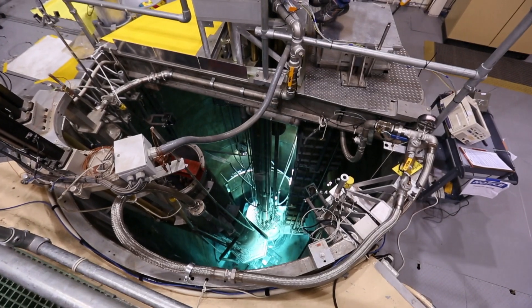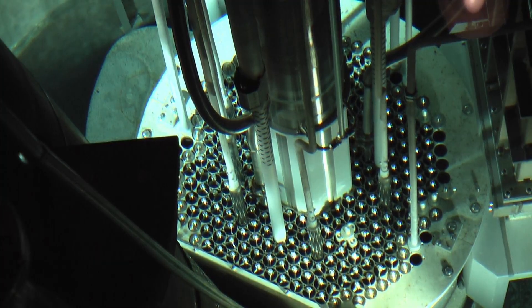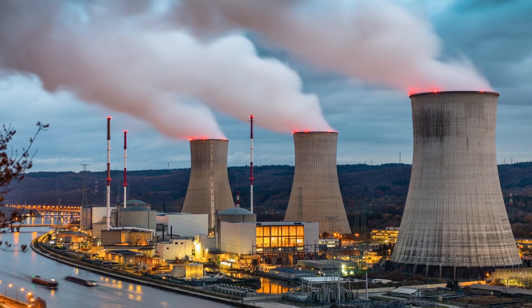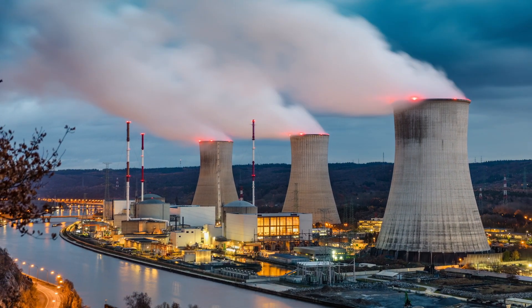The U.S. nuclear industry is developing small and advanced nuclear reactor designs that utilize the latest innovations in reactor safety. Economically competitive nuclear power provides a significant opportunity to reduce emissions.